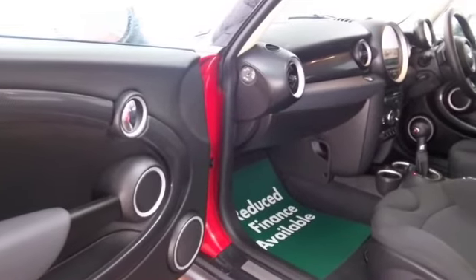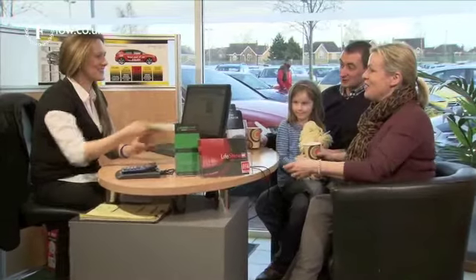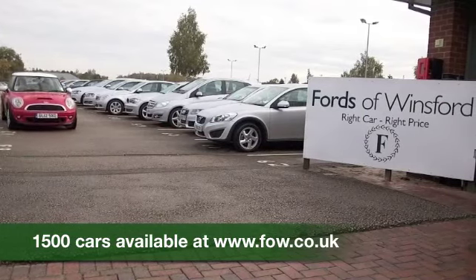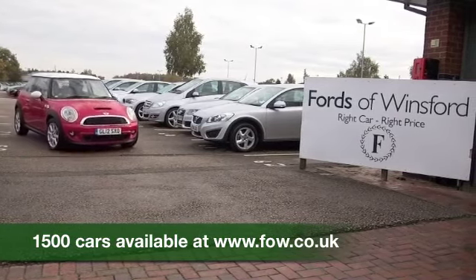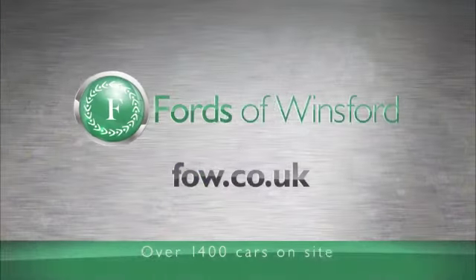So come and find out. Don't forget you're welcome to call Jackie and the team in our call centre if you have any further questions, or if you'd like to hold the car — there's no obligation. Bring your licence with you, have a test drive. Discover this great car for yourself at Fords of Winsford.